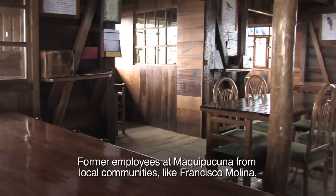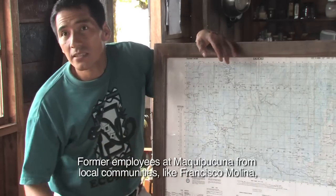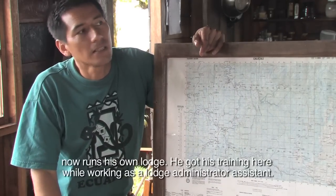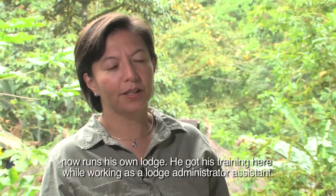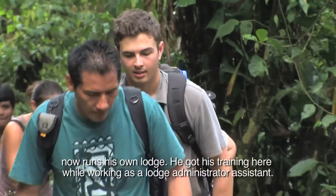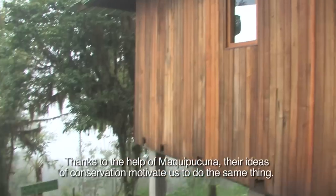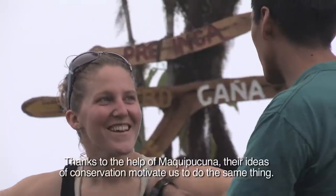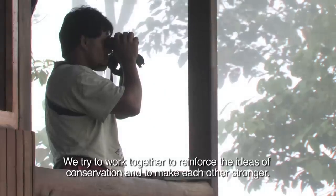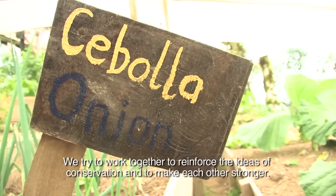Former employees at Maquipucuna, from local communities like Francisco Molina, now runs his own lodge. He got his training here while working as a lodge administrator assistant. Thanks to the help of Maquipucuna, their ideas of conservation motivate us to do the same thing. We try to work together to reinforce the ideas of conservation and to make each other stronger.